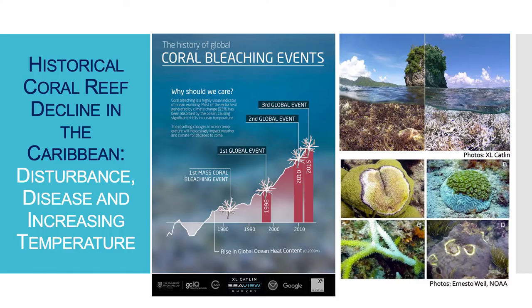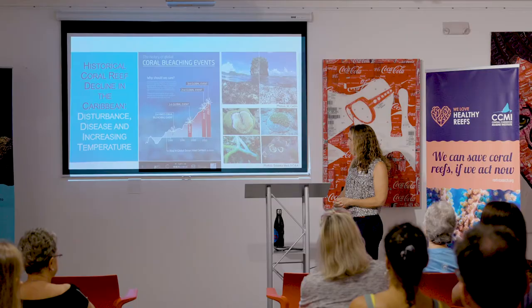There have been several global bleaching events that have marked drastic declines in coral. The first happened in 1998, then the second and third in 2010 and 2015. Subsequently there have been relatively annual global bleaching events since 2016. Our concern is that as it becomes more severe, there's not as much coral left to tolerate this impact, and what will be the future of our reefs.